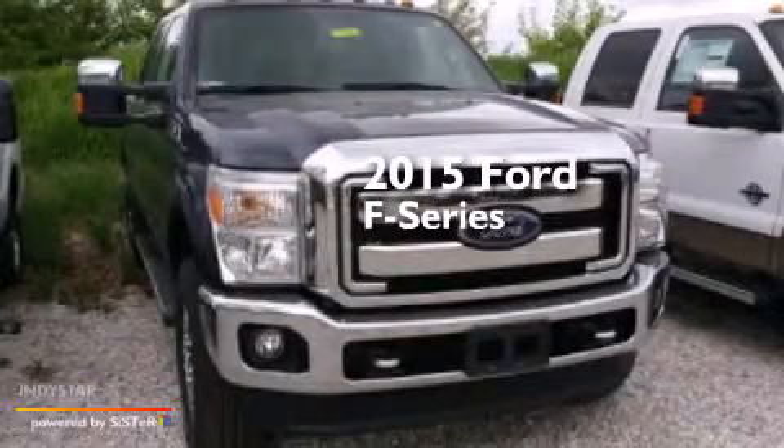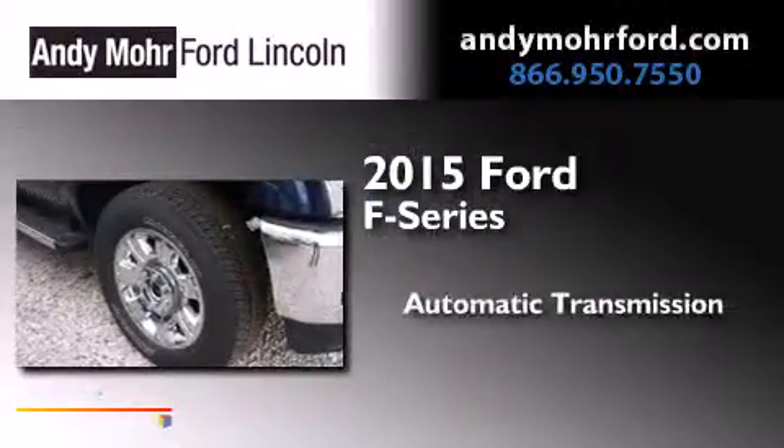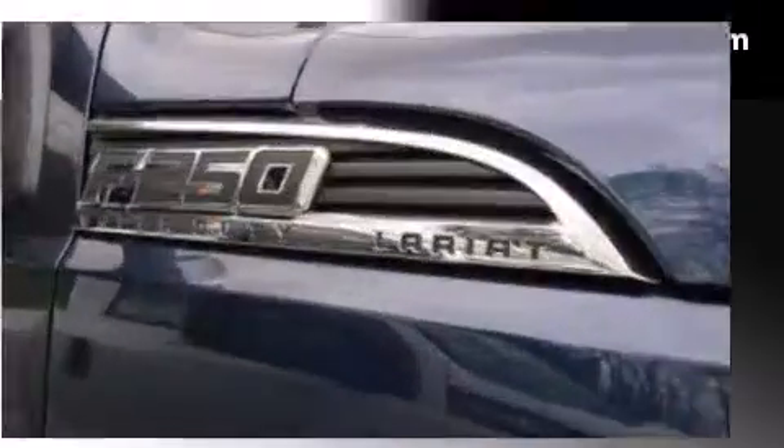This is a brand new 2015 Ford F-Series. This truck has an automatic transmission, a 6.2-liter V8, and 4-wheel drive.